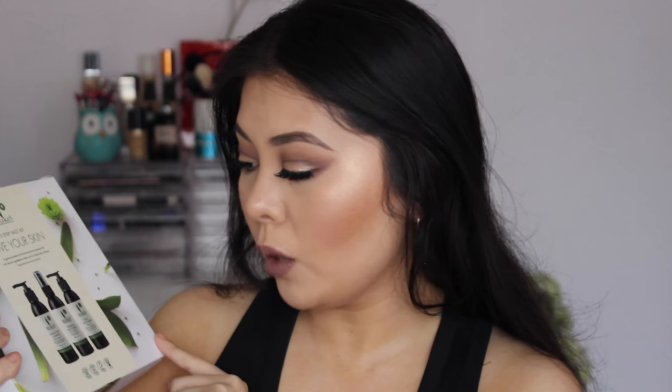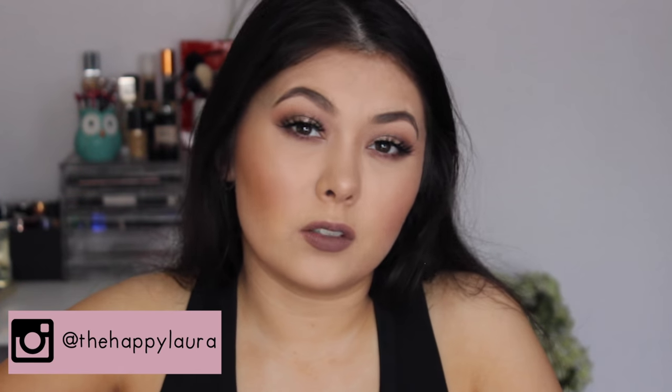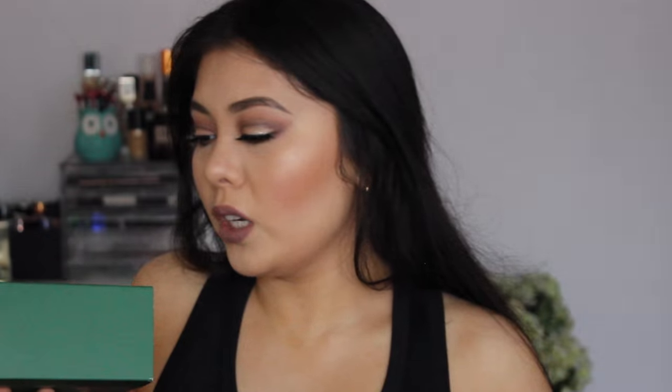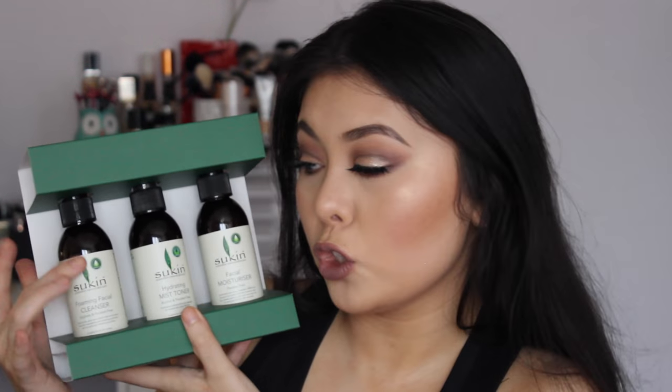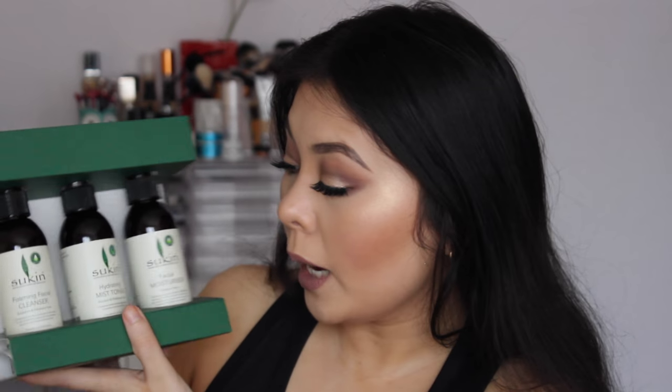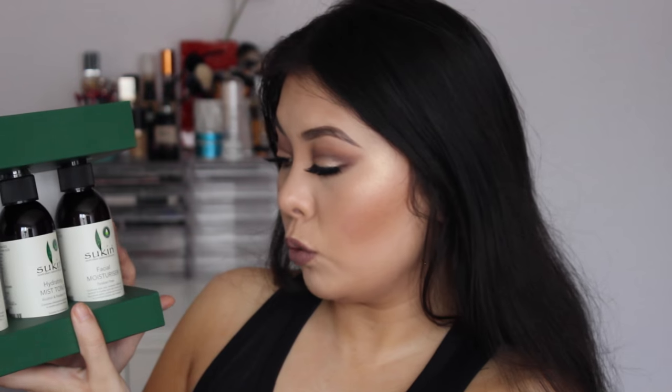The next set I got was from Sukin. I wanted it mainly for the facial cleanser — full price it's $10 and the set was $20, with 40% off that. So I thought it was a really good bargain to get three products for pretty much the price of two. My friend Jamie recommended the cleanser to me. The set also includes the Hydrating Mist Toner, which I'm glad to get as mine is running very low, and a facial moisturizer. I think it came down to about $12-$15, which is so good.